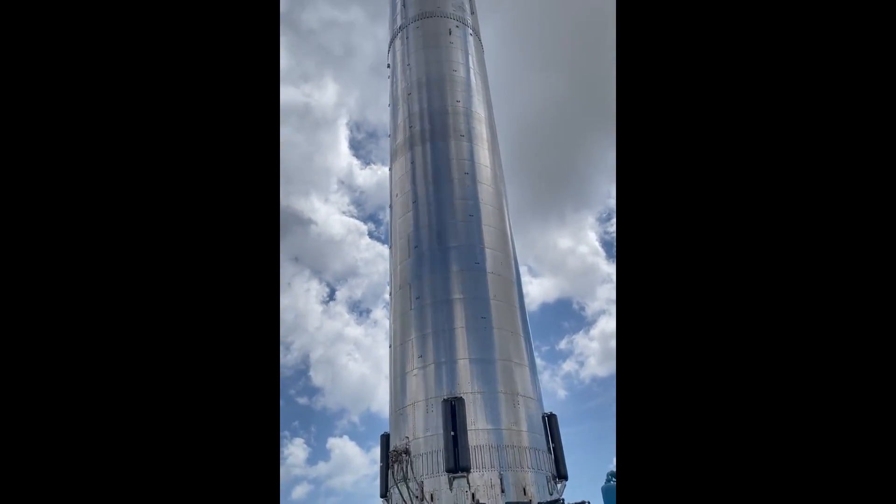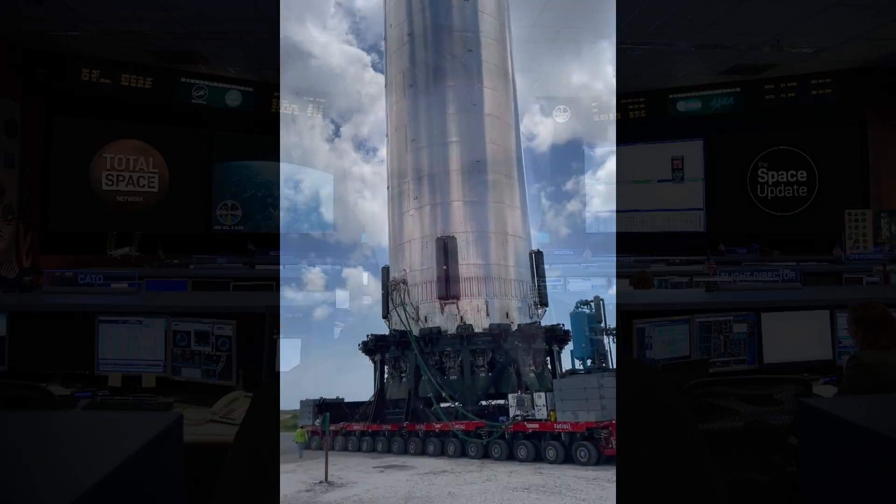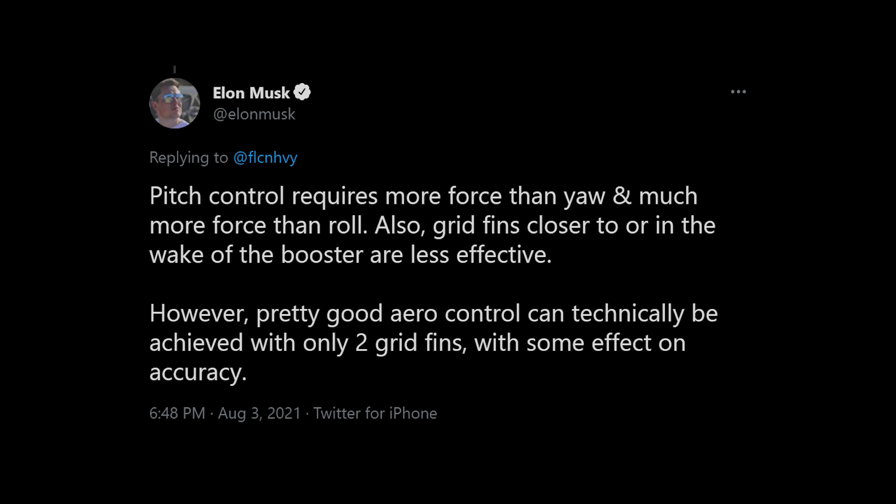Booster 4 has been fitted with 29 Raptor engines for flight, along with those massive grid fins, which are interestingly grouped together in twos on the left and right outside the booster. Elon Musk confirmed this on Twitter — we'll put that up on screen. He said: pitch and yaw control requires more force than roll, and grid fins closer to the wake of the booster are less effective.